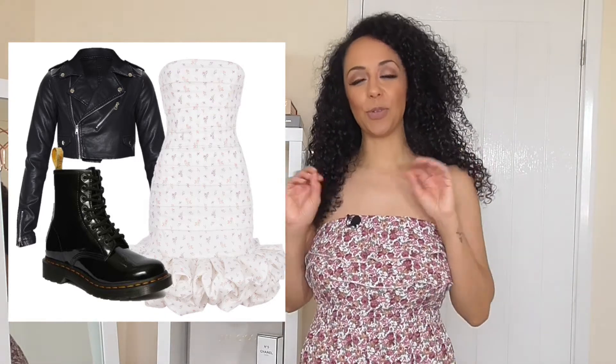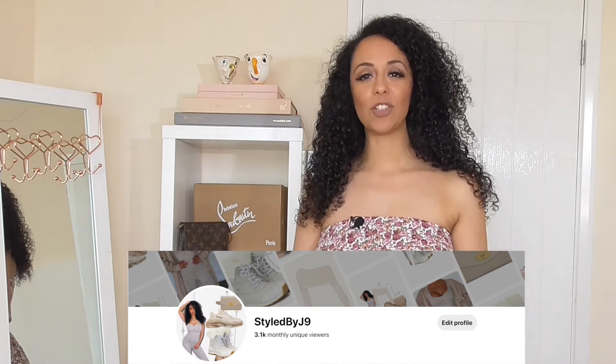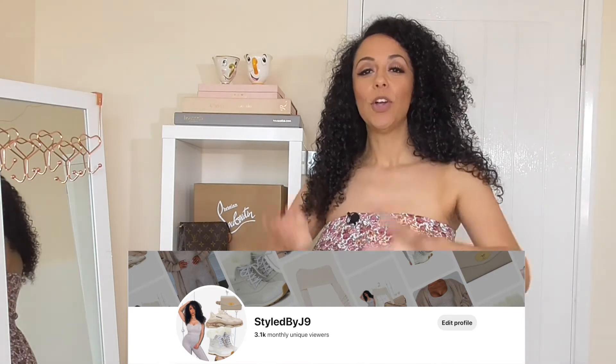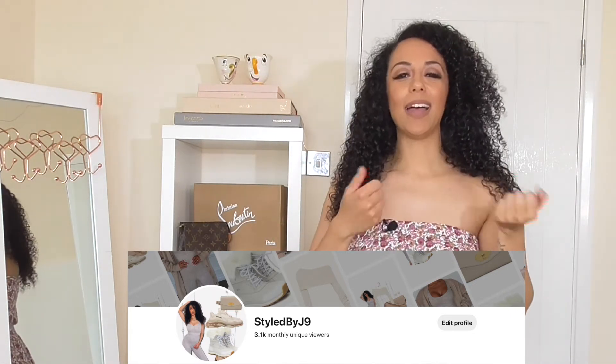Let me know which was your favorite in the comments section — which was your favorite piece. If you want to look at any of these items further, the links are all on my Pinterest board, and the link to the Pinterest board is in the description section below. So go check that out, check out where you can purchase them from, and save to your own boards for inspo.